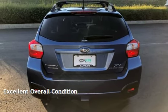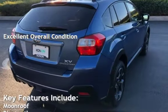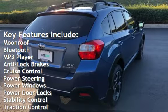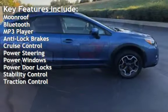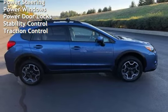This vehicle is in excellent overall condition. Key features include moonroof, Bluetooth, MP3 player, anti-lock brakes, cruise control, power steering, power windows, power door locks, stability control, and traction control.